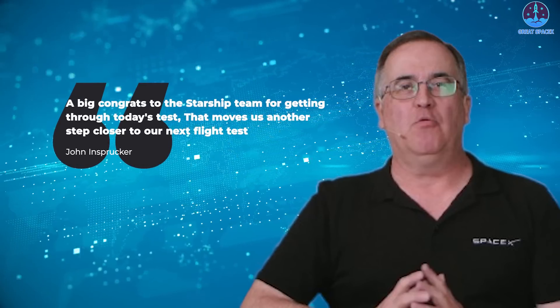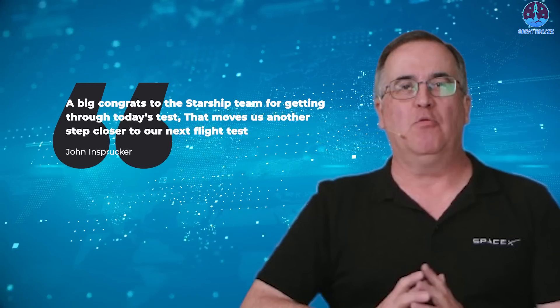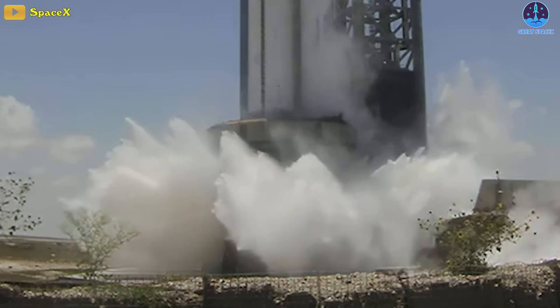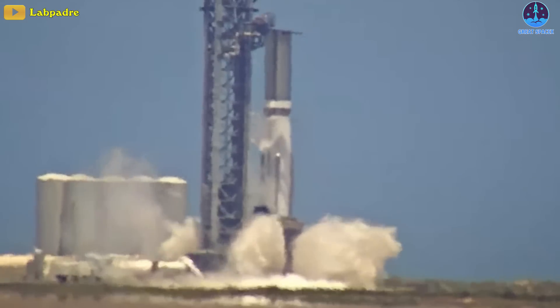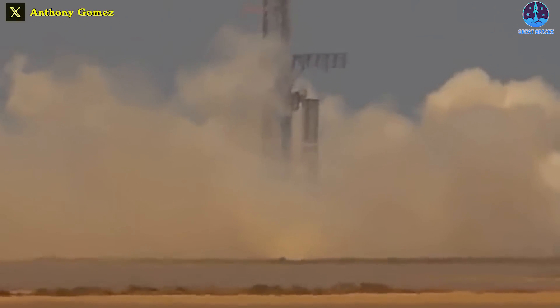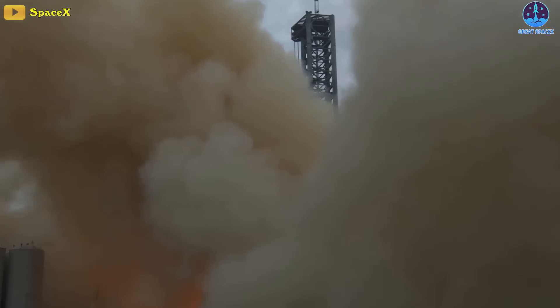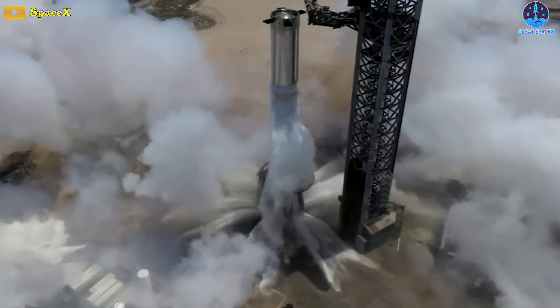SpaceX's John Insprucker said during today's webcast: "A big congrats to the Starship team for getting through today's test, and that moves us another step closer to our next flight test." As the engines fired, water from the deluge system sprayed upward from underneath Starship's launch mount. The new water deluge system seemed to work as intended, albeit with a very short firing of the engines.